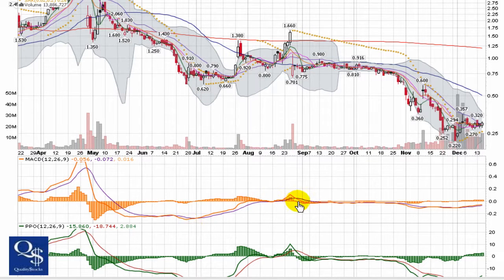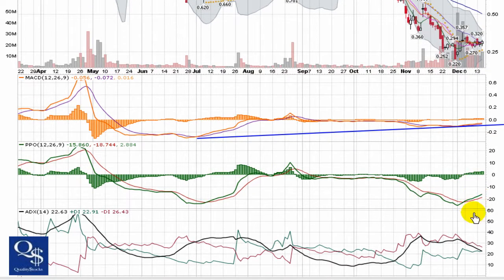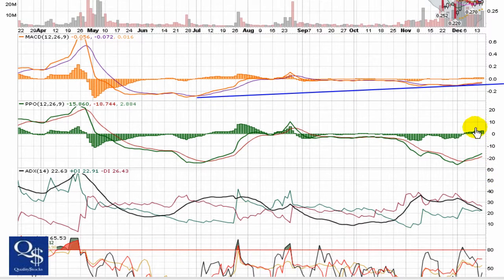Nice move right through here. Nice uptrend in the MACD, and overall still seeing a positive divergence with the MACD. The PPO has kind of a double-bottom look to it. Already got the bullish cross with both the PPO and MACD. Histograms trending over zero and slightly increasing.